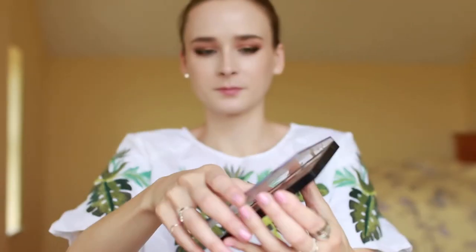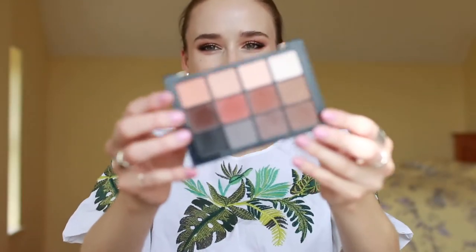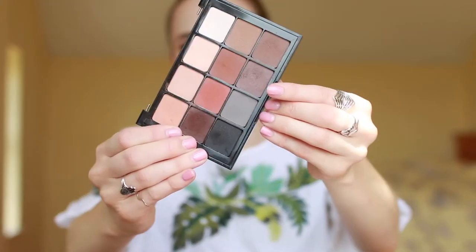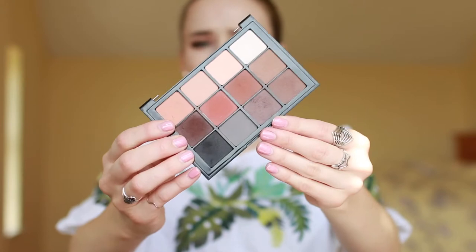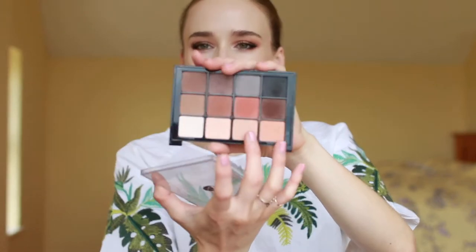I also brought along my Viseart Neutral Map palette. This is more of a daily use palette — it's really good for traveling. It does have my favorite brow shade, which is this one right here. This is the powder I use every day on my brows, so I had to bring this along. I've also been getting some use out of these peachier tones at the top as well as some of the warm browns.